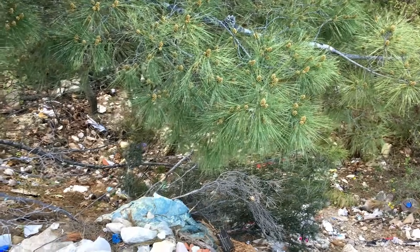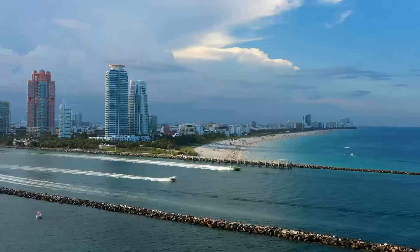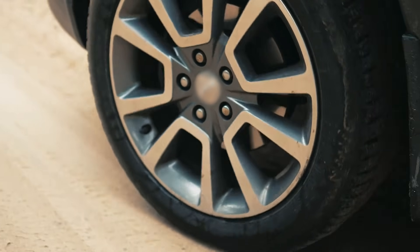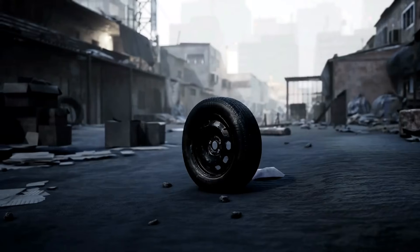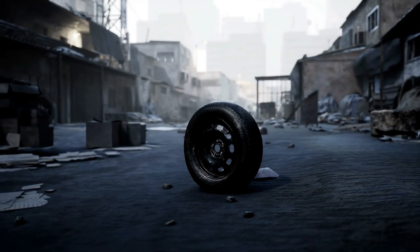Her father walked over, puzzled to see a tire washed up on the shore. Little did they know, this was just the beginning of a much larger issue. In the following years, tires began appearing on Florida's beaches in alarming numbers. On some days, the shoreline was so littered with tires that it was difficult to walk without tripping over one. Residents and beachgoers alike began to wonder where all these tires were coming from.